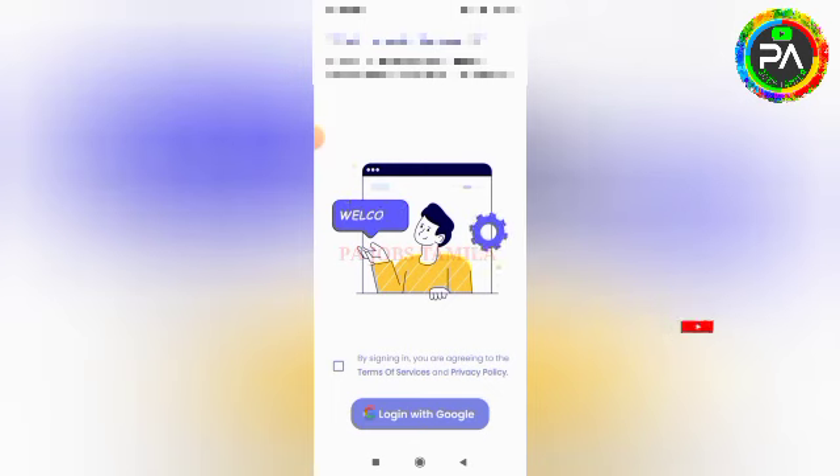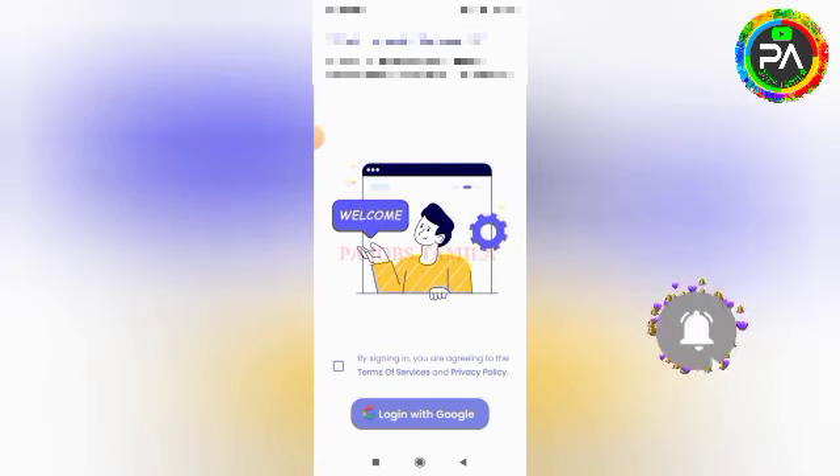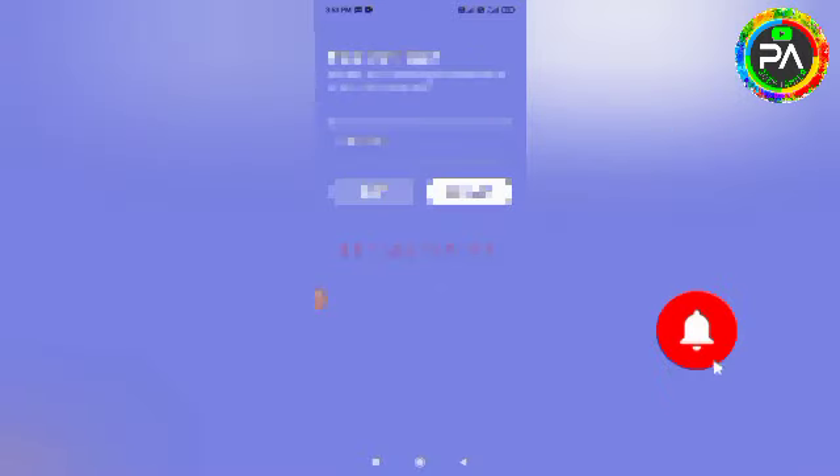If you click on the link to your application, you can enter your email address. Next, you can send an OTP to verify. Then you can enter the referral code.